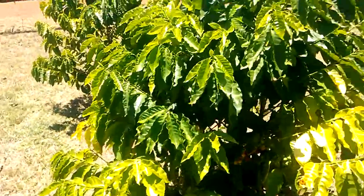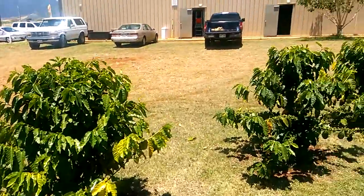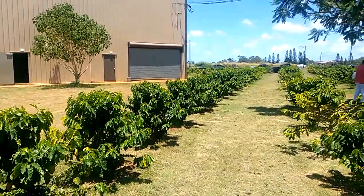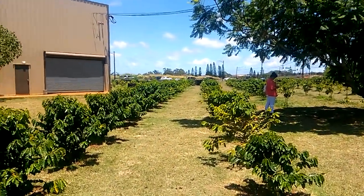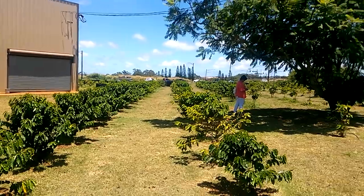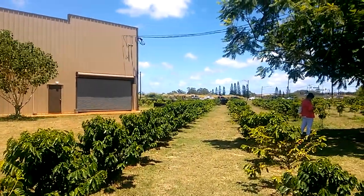Really cool — thought I'd share that with you. If you're ever in Hawaii on the island of Oahu, check out the little coffee museum on your way to Haleiwa. Awesome, y'all take care now, bye bye.